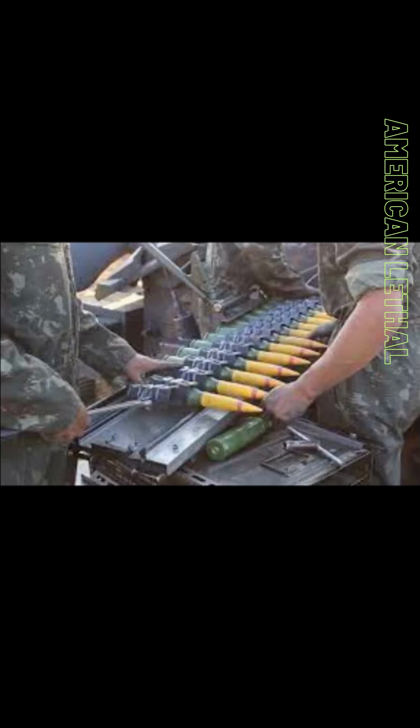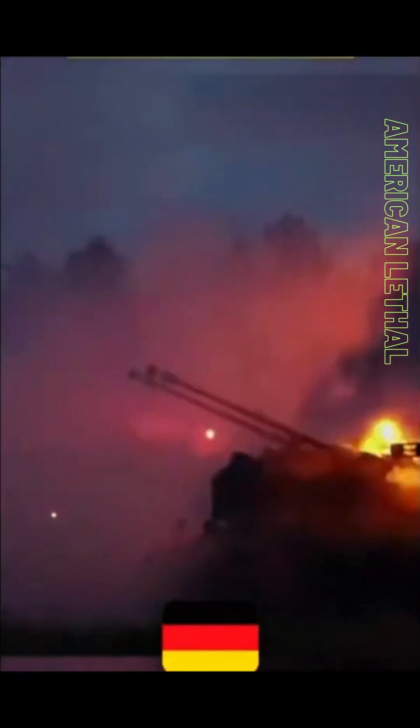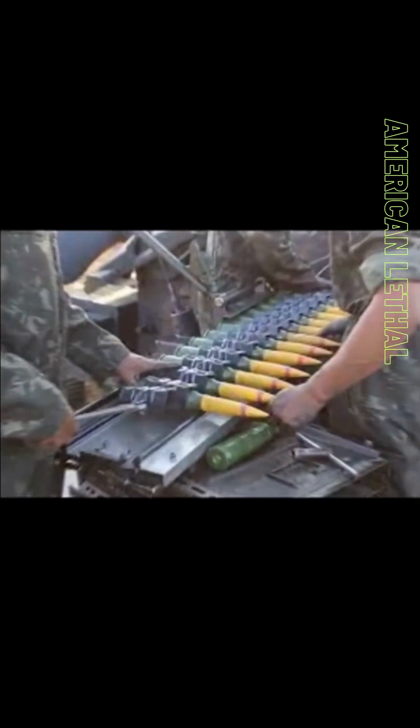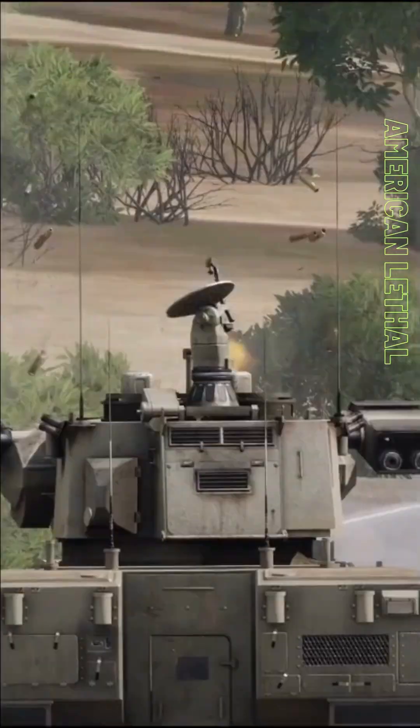The Gepard can fire a variety of different anti-aircraft ammunition, including high-explosive incendiary (HEI) rounds, designed to create a large explosion that can damage or destroy the target; armor-piercing discarding sabot (APDS) rounds, designed to penetrate the armor of aircraft; and proximity-fused rounds, which use a proximity fuse to detonate the round near the target, creating a cloud of shrapnel that can damage or destroy the target.